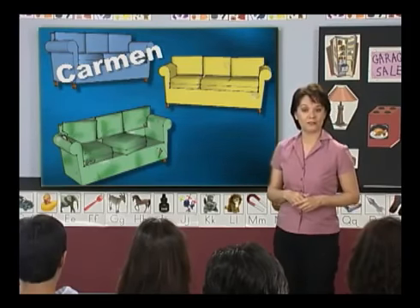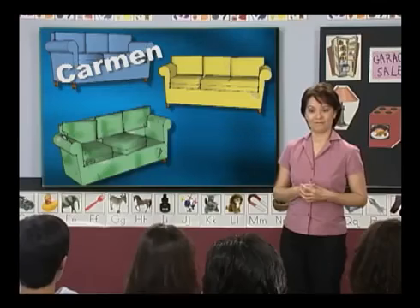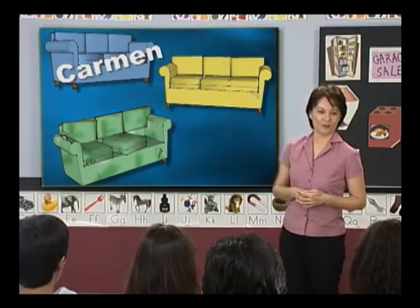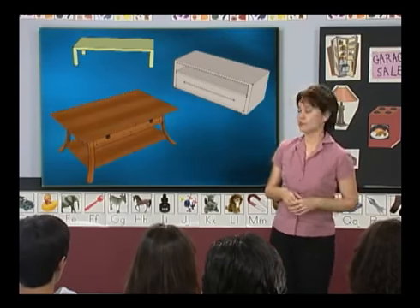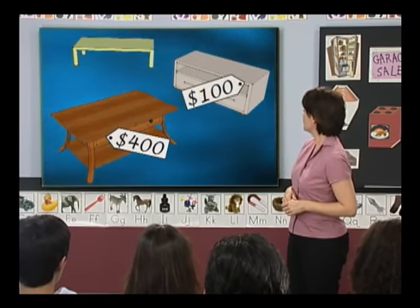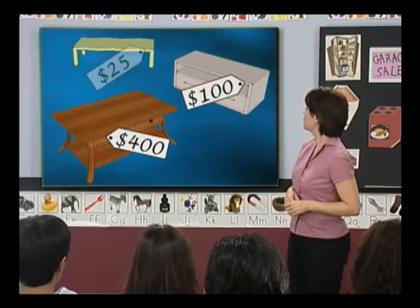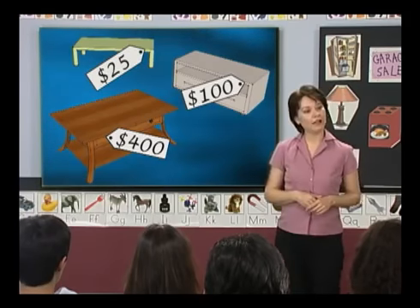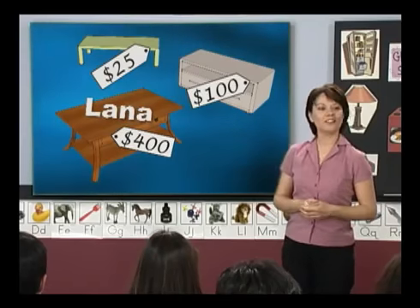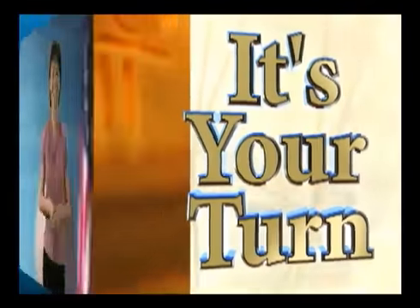Now let's look at some sofas. One is in excellent condition, one is in good condition, and one is in bad condition. Which one do you want, Carmen? I want the one in excellent condition. Does anyone want the one in poor condition? No one wants the one in poor condition — it doesn't look very comfortable. Now let's look at some coffee tables — one is expensive, one is reasonable, and one is cheap. Lana, which one do you want? I want the expensive one.